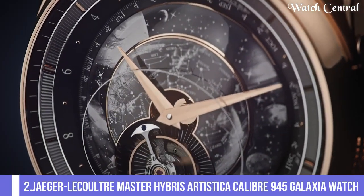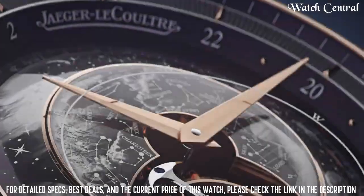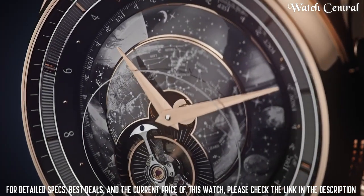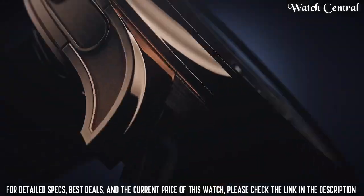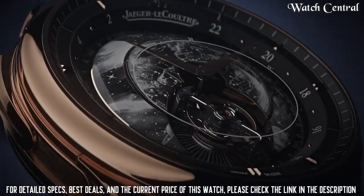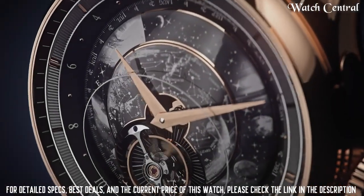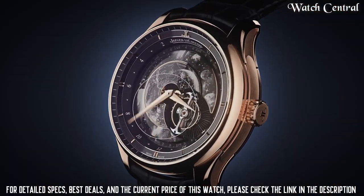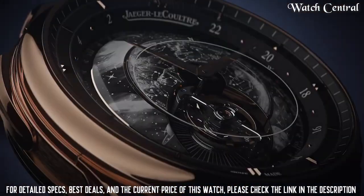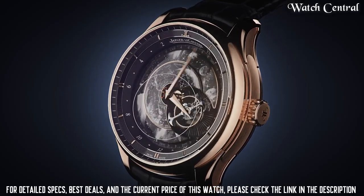Number two: Jaeger-LeCoultre Master Hybris Artistica Caliber 945 Galaxia watch. It features a tourbillon, a perpetual calendar, a minute repeater, and a flying tourbillon. The white gold case is set with brilliant-cut diamonds, and the dial is made of mother of pearl, with a leather strap, power reserve indicator, and small seconds sub-dial. It also features a celestial disc with a star chart indicating constellations in the northern hemisphere in real time, a minute repeater, and a zodiacal calendar.